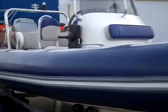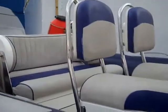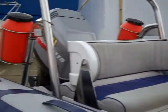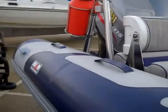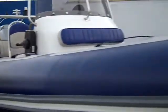Here we have an Avon 5.6, just arrived at JBT Marine in Portsmouth. As you can see, the tubes are in excellent condition, the hull is very clean, and it's never been anti-fouled.